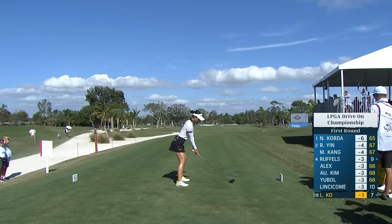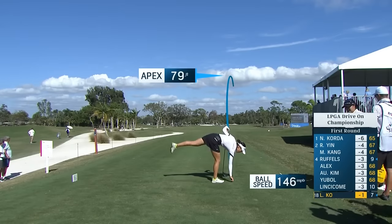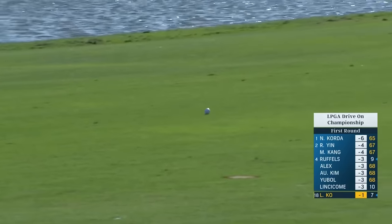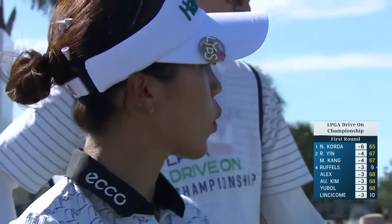Above her driver when she sets up to it — her caddy Paul told me last week it's her fairway finder. She feels like she hits it a little bit straighter with that shot. Obviously helps when playing into the wind. That little left to right shot there held it against the wind.